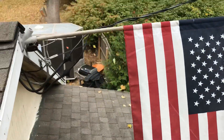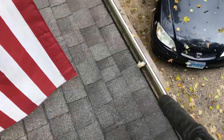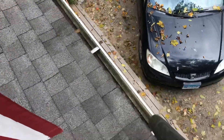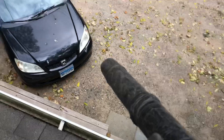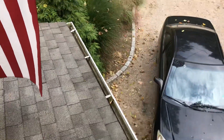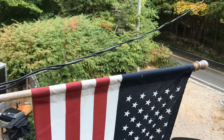Always watch out for power lines right here. If you're not paying attention, you'll walk right into it — bam, you're dead.